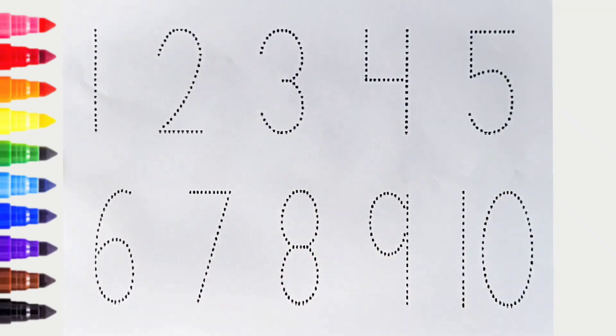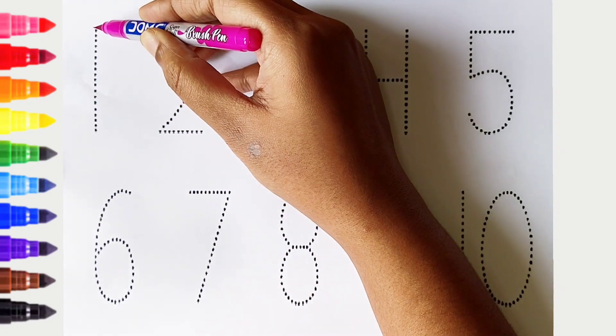Hi kids, today we can learn the numbers from 1 to 10. Let's begin. 1. Pink color.